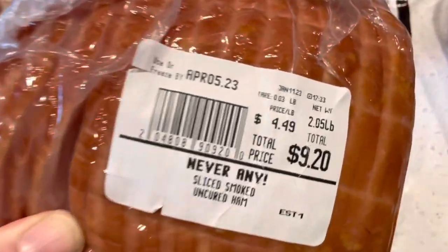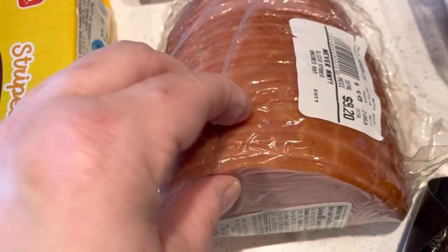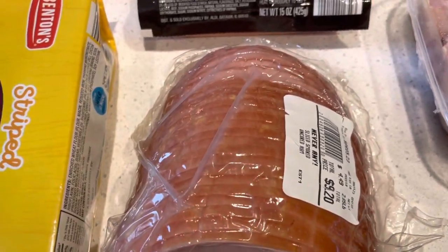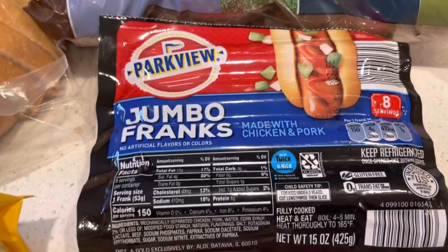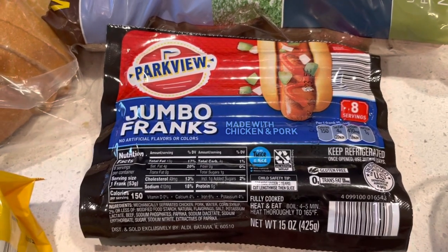We ended up getting a thing of ham — about two pounds. Really worth it because we cut a couple of slices for now and then put it away for later for other breakfasts. Then we have some jumbo hot dogs — never tried theirs, so we're going to give them a try. We have some leftover hot dog buns we need to get rid of, so I thought we'd try their hot dogs to see if we like them.